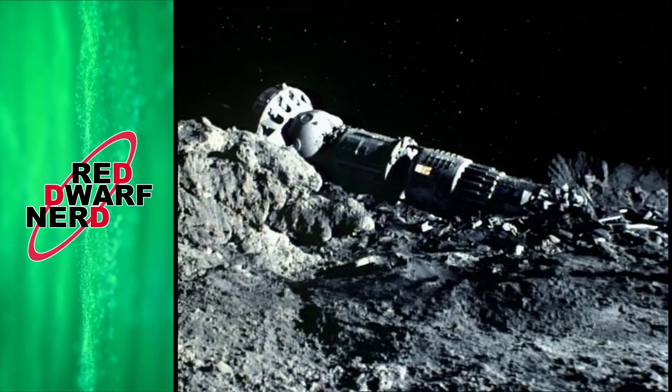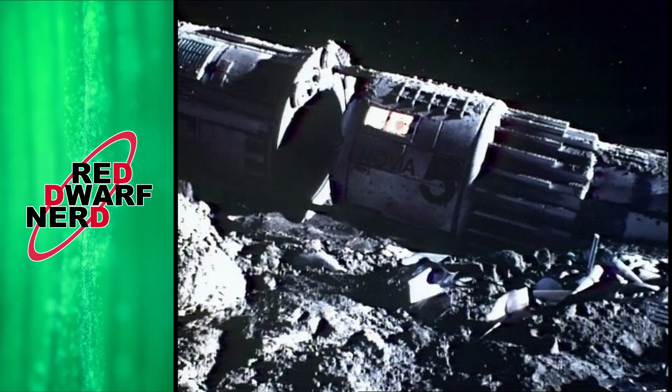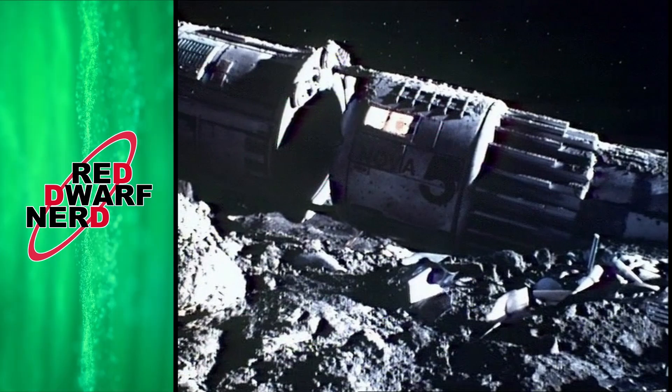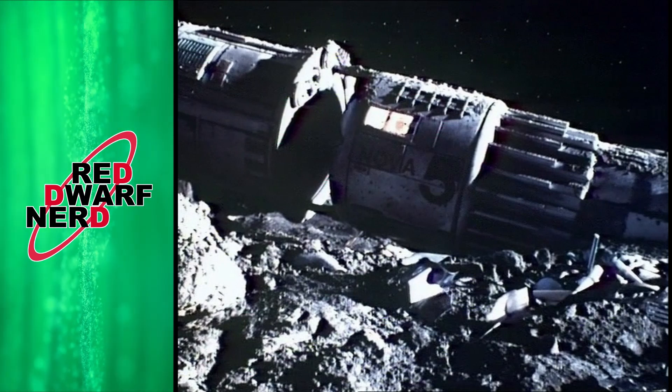We'll later see that all the interior sets were also made to have that same slope to them. And while on the asteroid, the ship seems to be sending out an audible distress signal — so does that mean there's a bit of an atmosphere for the sound to travel through? Would that make this a planet rather than an asteroid or moon? Maybe.